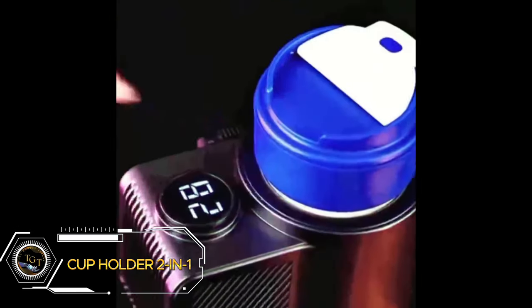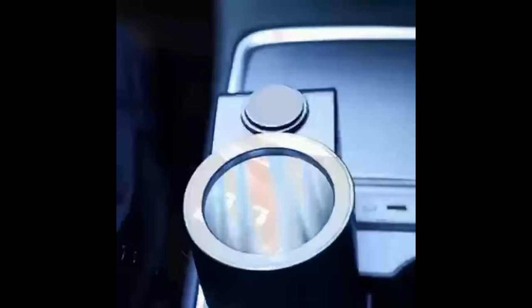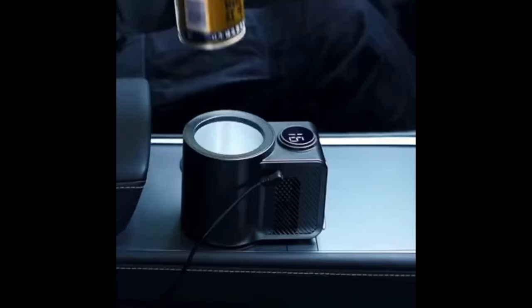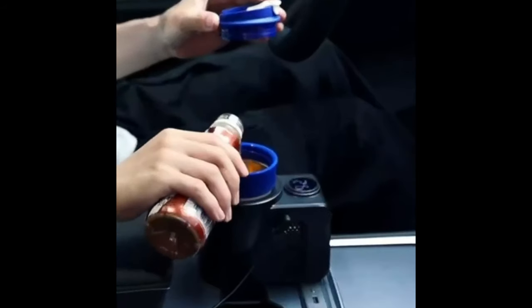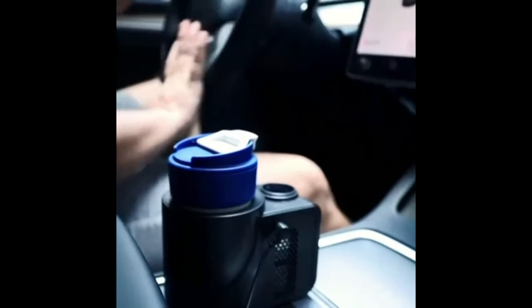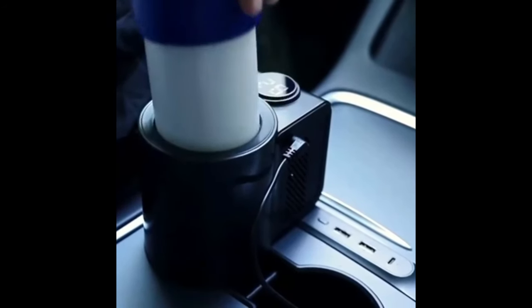Never settle for lukewarm coffee or tepid drinks again. The 2-in-1 cup holder warmer and cooler is the ultimate car accessory for any beverage enthusiast. This sleek gadget keeps your coffee piping hot or your iced beverages refreshingly cold, all while fitting seamlessly into your car's cup holder. Heat your coffee to 58°C (136°F) or cool your drinks down to 3°C (37°F) with the touch of a button. Enjoy consistent temperatures thanks to the built-in thermostat and auto shut-off feature. Priced at just $39.99.